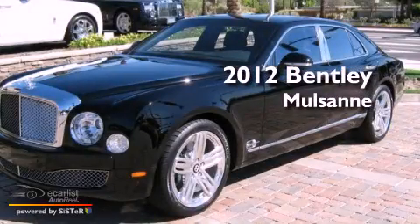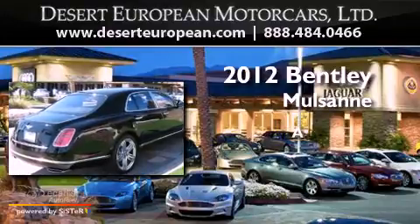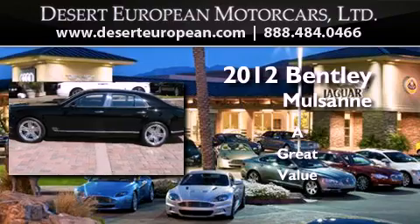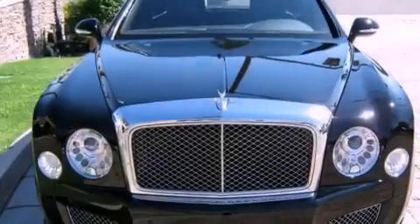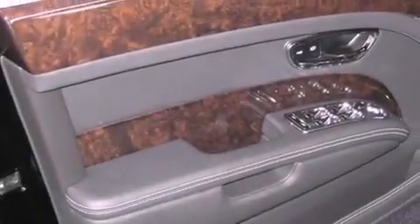This is a brand new 2012 Bentley Mulsanne. Its top features include an air suspension, a twin turbocharged forced induction system, a navigation system, alloy wheels, and xenon headlights.